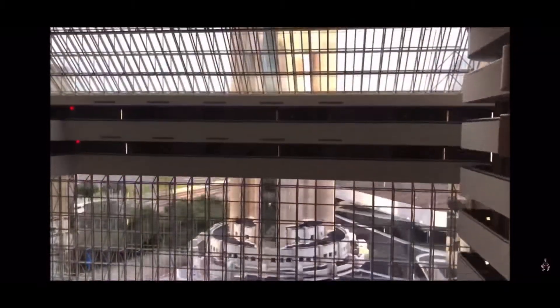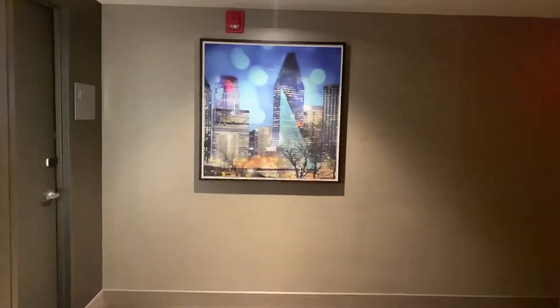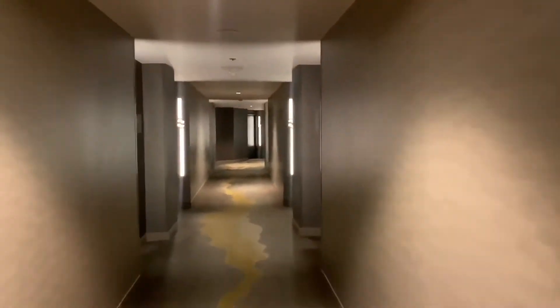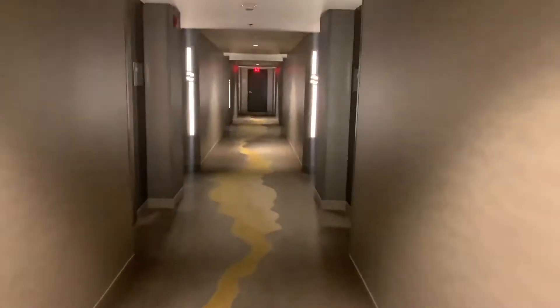Hi guys, welcome back to my channel. Today we will be doing another hotel room tour at my recent stay at the Hyatt Regency Dallas. I booked the King City View room and I'm going to give you a really quick tour in less than five minutes. Let's get into it.